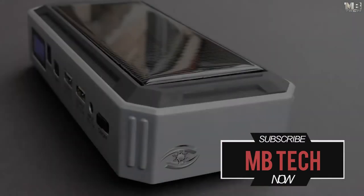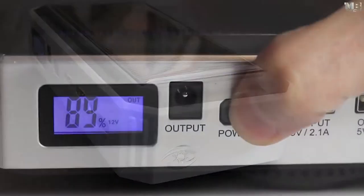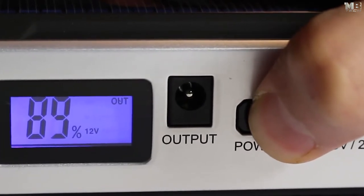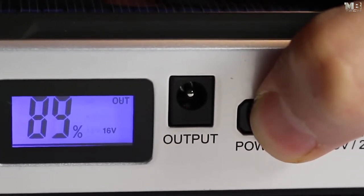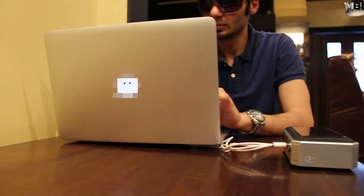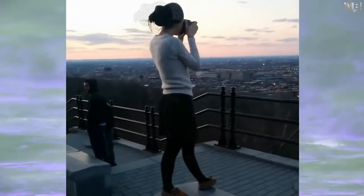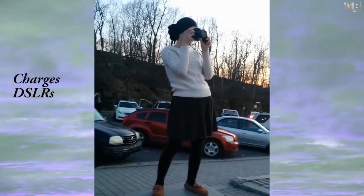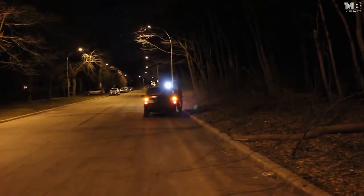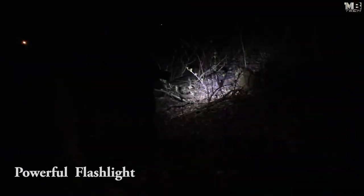The Golden Bar has three different voltage outputs: 12 volts for mobiles and tablets, 16 volts for cameras and PSPs, and 19 volts for all laptops. If you are an artist deep down, never worry about your battery dying. For emergency, use the SOS light for help, and use the powerful flashlight to enjoy camping.